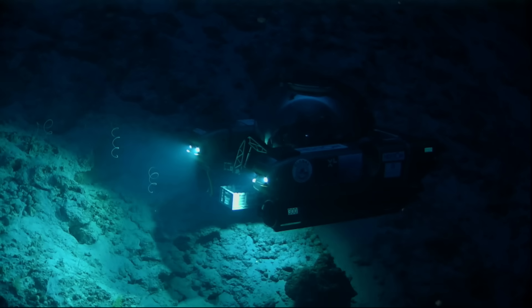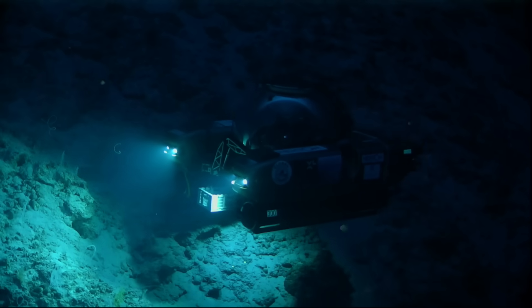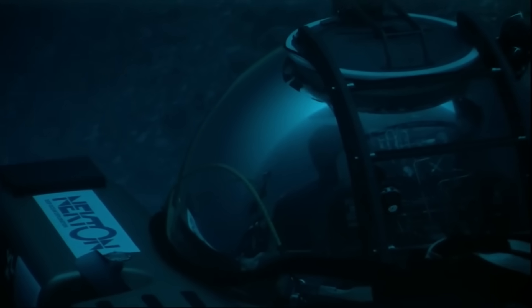Tell me about this incredible machine — how can it survive those massive pressures? We're in a perfect acrylic sphere. If it were square, the sides would be pushed in, but because it's a perfect sphere it doesn't crush — it pushes in on itself and actually gets quite strong. Amazing bit of tech — these Triton submersibles are fantastic. It's your office. It is my office — what an office. I have the best office.